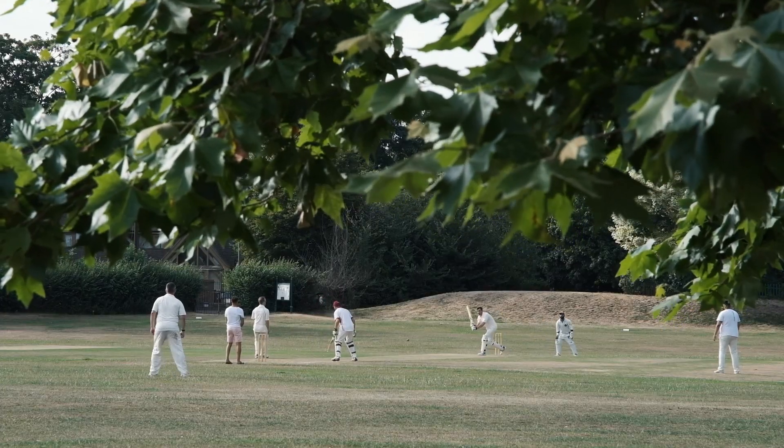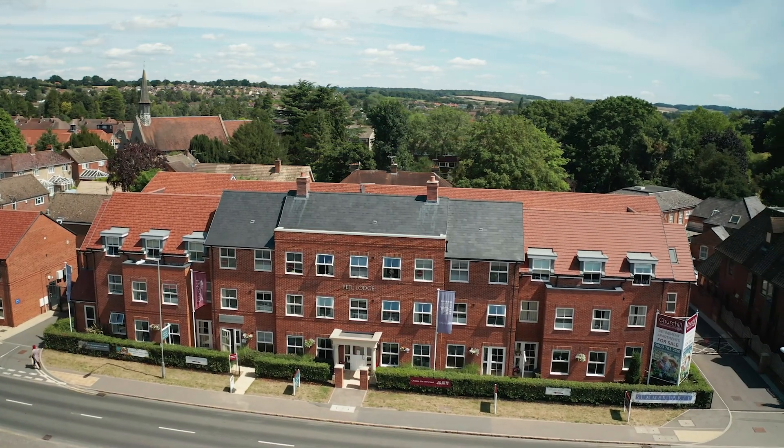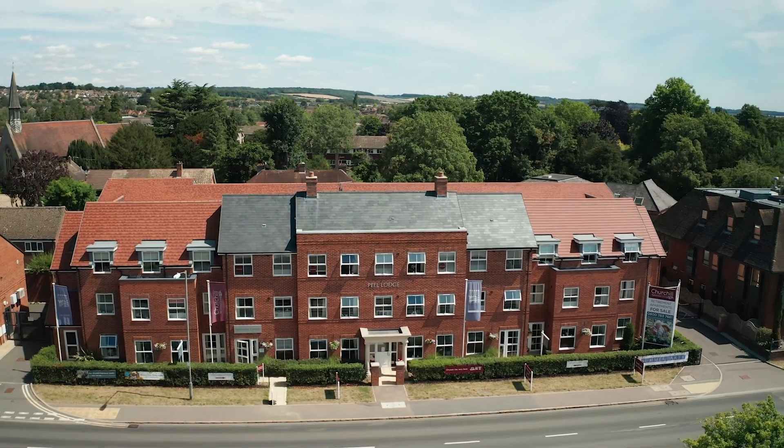Don't miss out on your chance to make these sought-after retirement properties your place to call home. Get in touch with our team today to book your visit. We look forward to seeing you soon at Peel Lodge, Marlow.